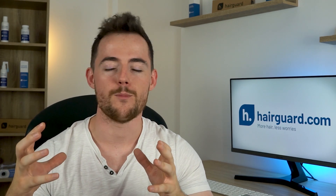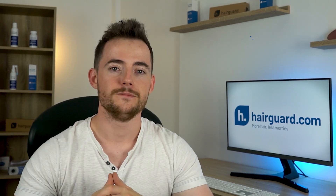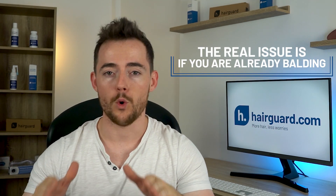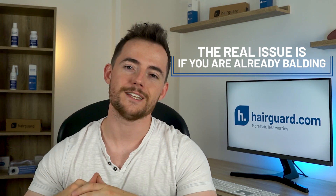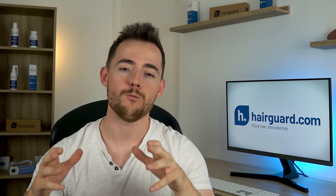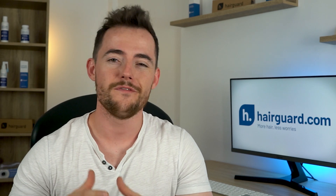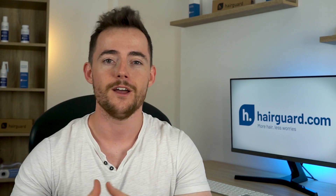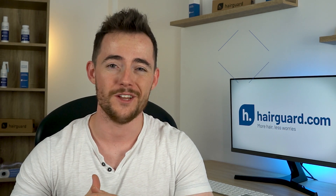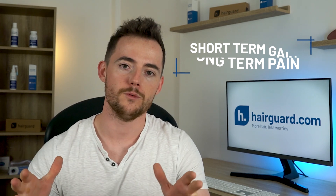SLS strips the scalp of its vital skin oils. But that's not the real issue — the real issue is if you're already balding. If SLS penetrates a follicle that has already shed its hair, the follicle can simply wither away and hair will never grow back again. When you use these standard shampoos filled with chemicals, you're trading a short-term foamy feeling for faster hair follicle miniaturization. It's short-term gain, long-term pain.